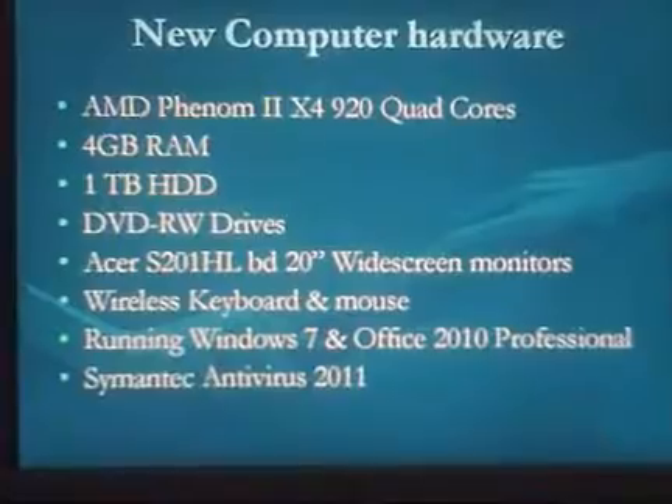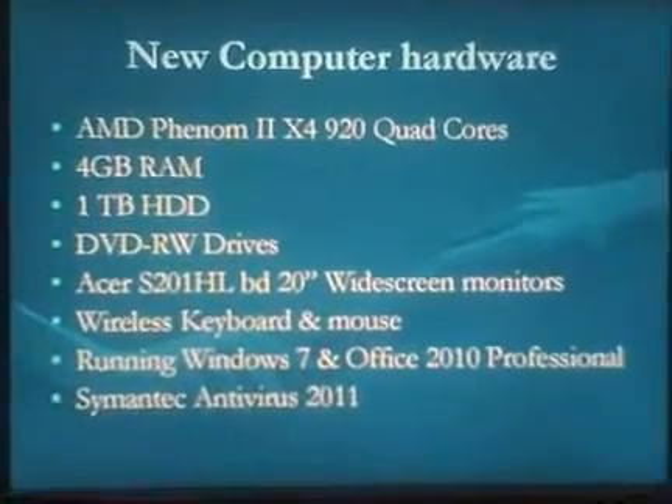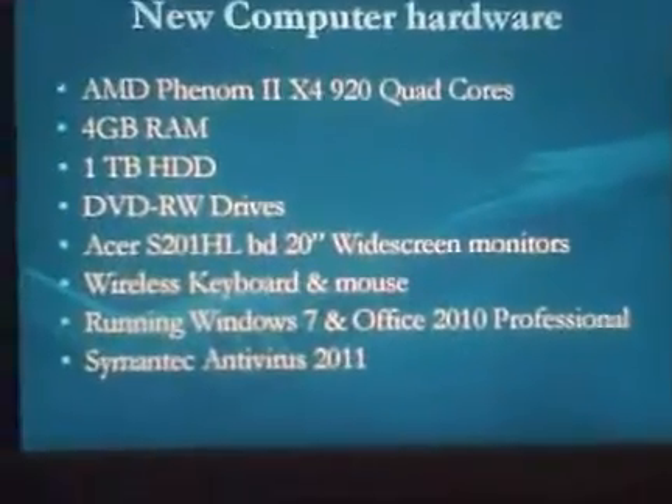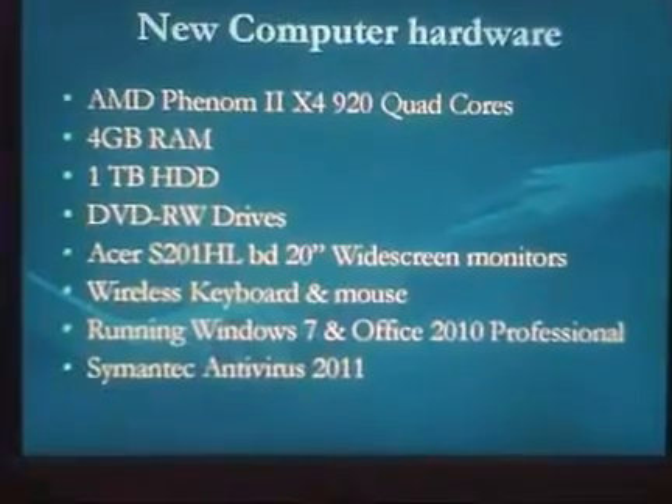This is the final project for the IT190 class. I'm going to go over the new hardware that we'll be getting to facilitate the merger of company ABC — see what kind of equipment we'll have them loaded out with.